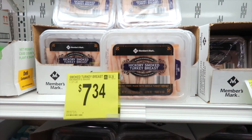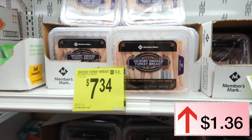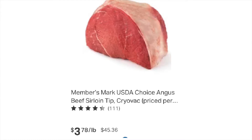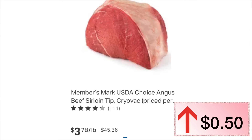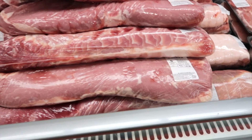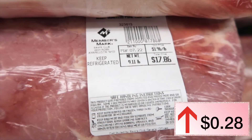Turkey last year was $5.98, this year it is $7.34. Black Forest ham was $5.98, this year it is $6.28. Beef sirloin tip last year was $3.28 a pound, now it's $3.78 a pound — only a $0.50 increase. Whole pork loin was $1.68 a pound, this year it's $1.96 a pound.